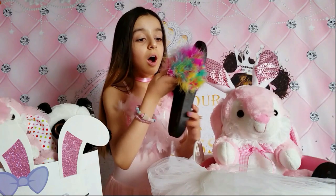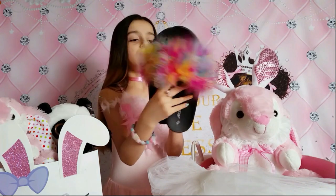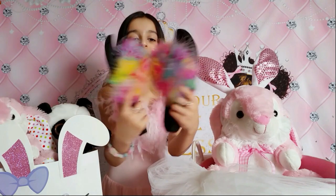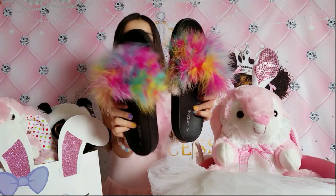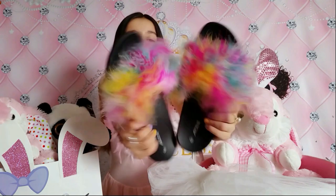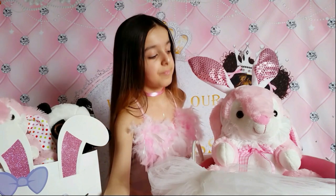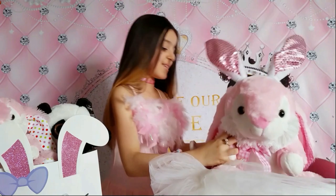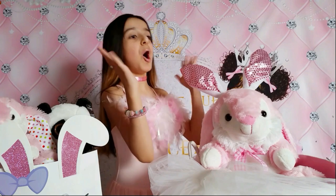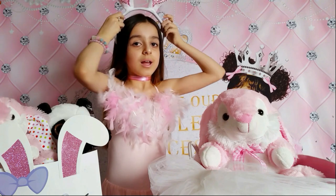I got another pair of slippers but black and rainbow - I really love it! It's so cute and fuzzy. Thank you so much mommy. I'm gonna wear them every morning. And - bunny ears! Bunny ears! I got bunny ears.